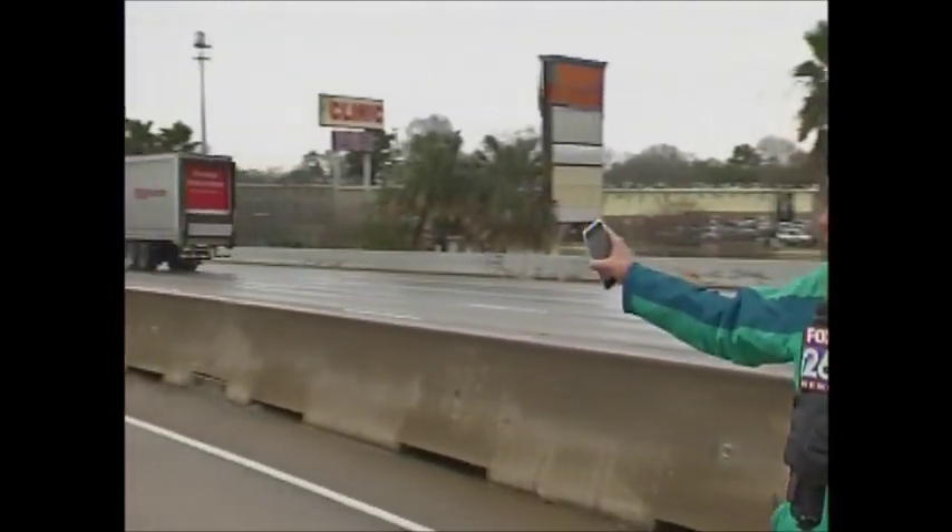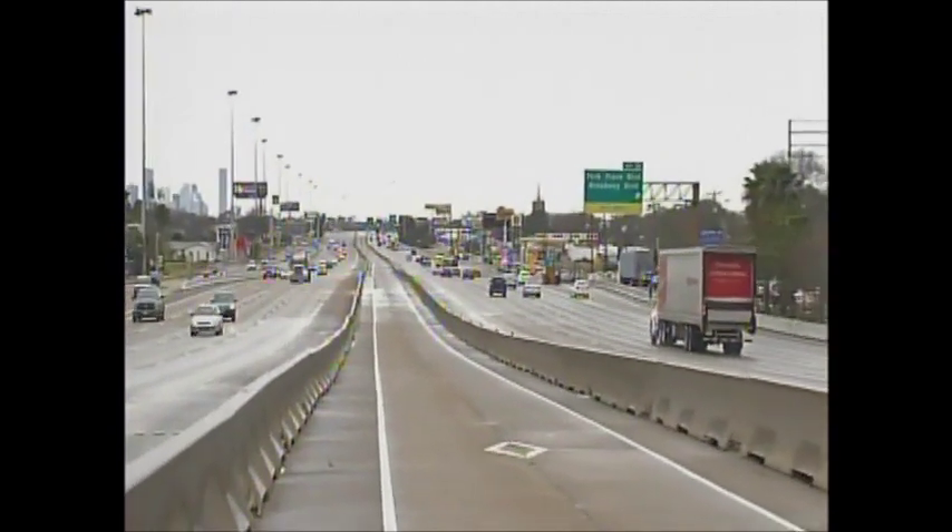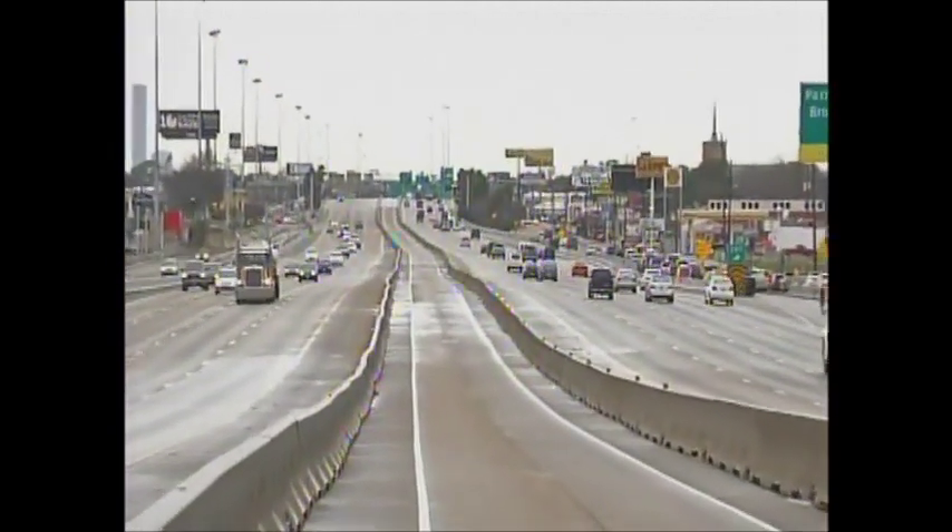Luckily, we are told the driver of the 18-wheeler and the pickup truck driver are going to be okay — just minor injuries. If we can spin around here and give you a look at what traffic looks like right now: just a few minutes ago it was gridlock right here at the Park Place Broadway exit all the way into downtown.